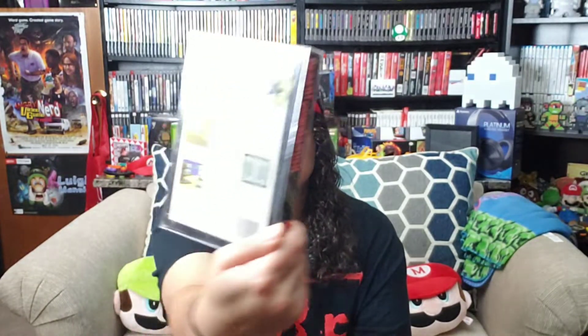First game, complete in box: Desert Commander. Desert Commander on the NES. That's the first game.